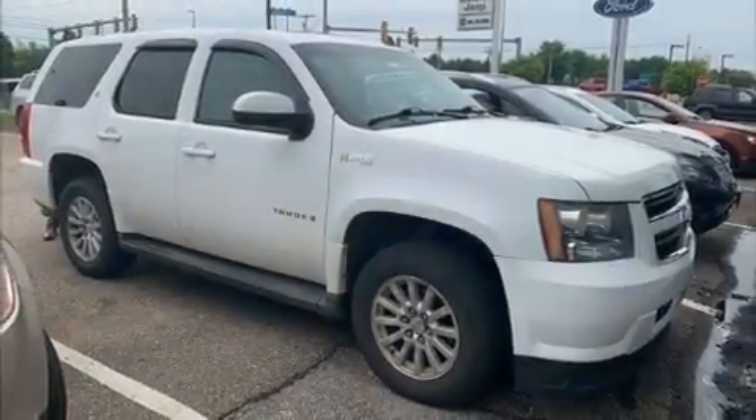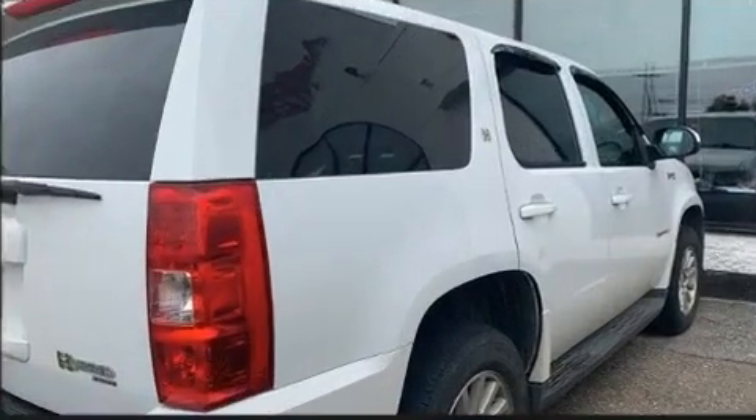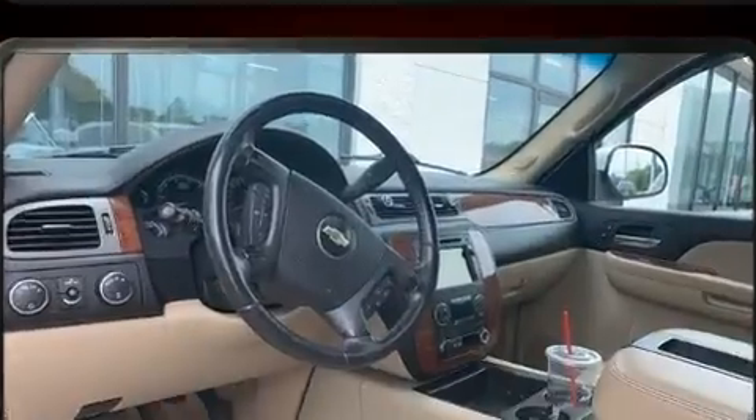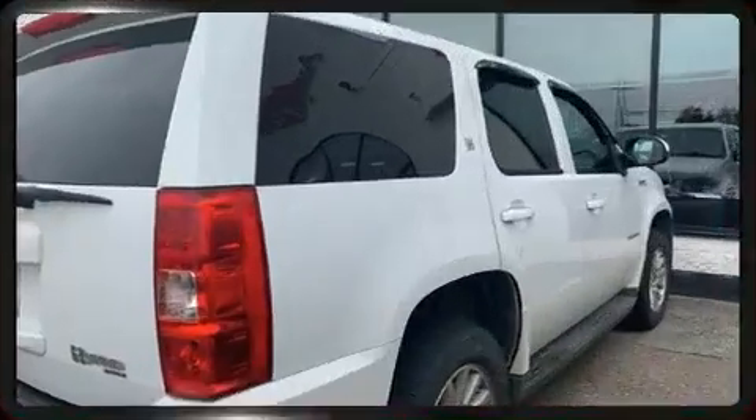You can expect a lot from the 2008 Chevrolet Tahoe Hybrid. Under the hood, you'll find an eight-cylinder engine with more than 330 horsepower, providing a smooth and predictable driving experience. Four-wheel drive allows you to go places you've only imagined.